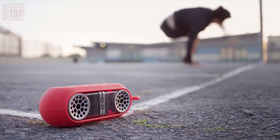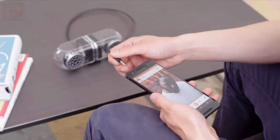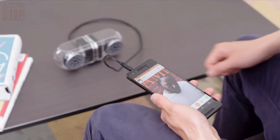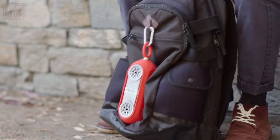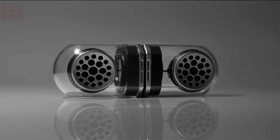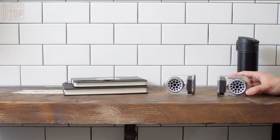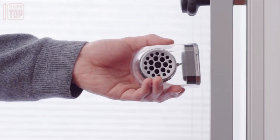The Go Duo is designed to be both waterproof and shock resistant, ensuring its durability in various environments. It also comes with a protective case for convenient transportation. These remarkable speakers can be pre-ordered at a price of $79, offering outstanding value for their quality and features.